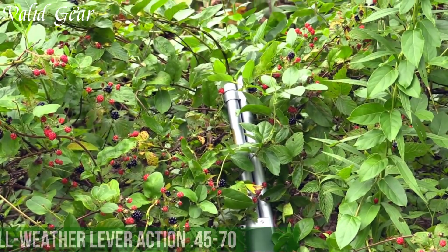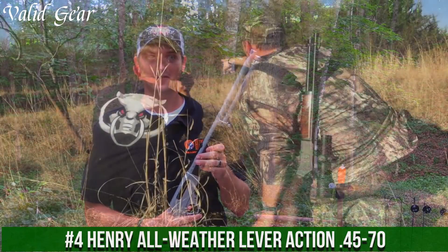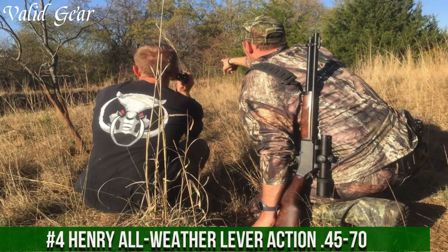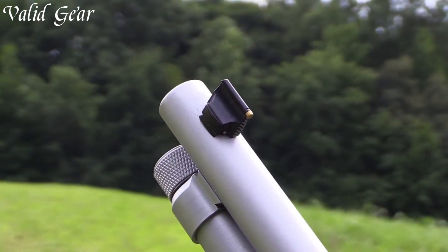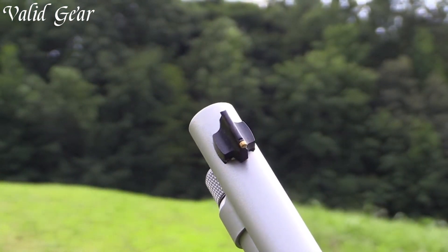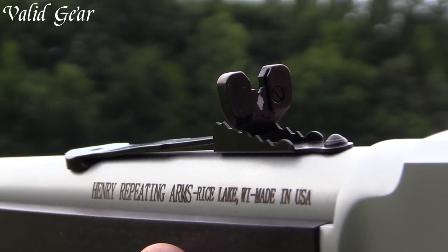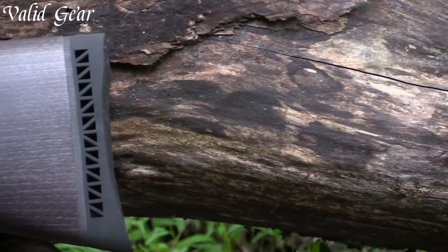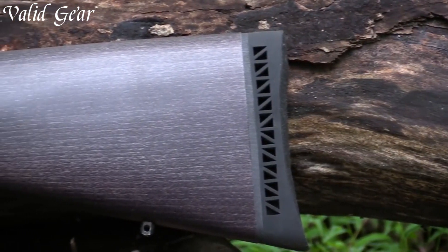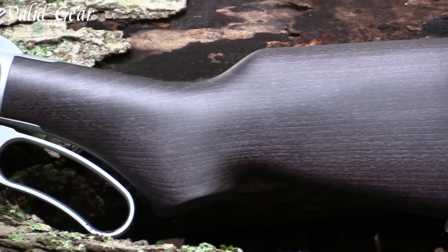Number 4. Henry All-Weather Lever Action 45-70 — a rugged, dependable, and weather-resistant firearm designed to handle the toughest of conditions. The All-Weather 45-70 exemplifies Henry Repeating Arms' commitment to quality and durability. Built for hunters and outdoor enthusiasts, this lever-action rifle features a hard, chrome-plated steel receiver and a round 18.43-inch barrel.